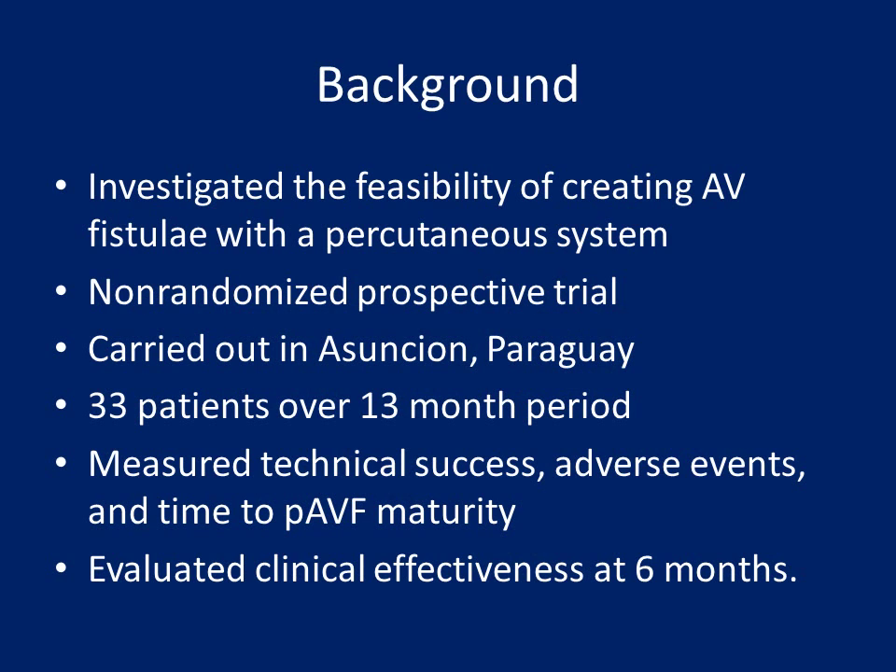This study investigated the feasibility of creating an AV fistula for dialysis using a percutaneous system. This was a non-randomized prospective trial that took place in Paraguay under IRB supervision. 33 patients were enrolled over a 13-month period, and the study measured technical success, adverse events, and time to AVF maturity.